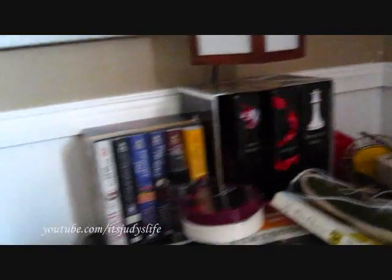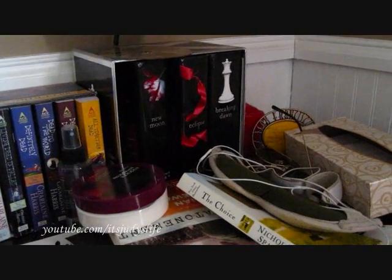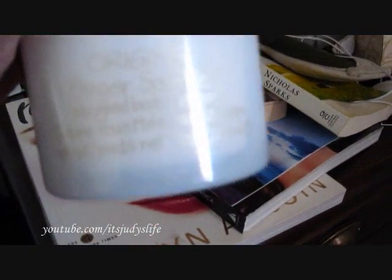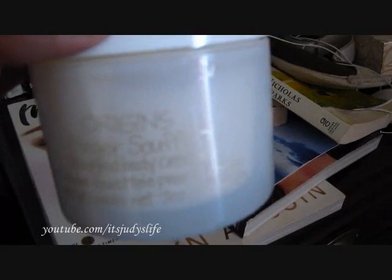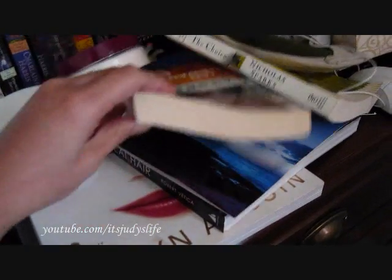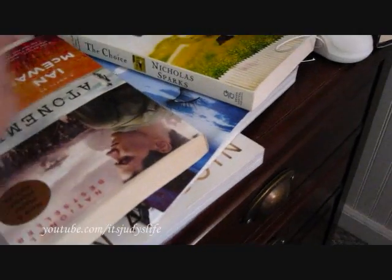This is where I used to do my videos in this corner right here because it's right next to the window and it had really good lighting. This is my side of the bed. And as you can see, I have my Twilight books. And then I started reading The Suki Stack House, which I haven't finished because I kind of stopped reading — I guess I lost interest. And then I have a bunch of others. This is a lotion that I use every night. It's called The Ginger Souffle by Origins. I love this stuff, it smells really good. I have my Kevin Aucoin book.